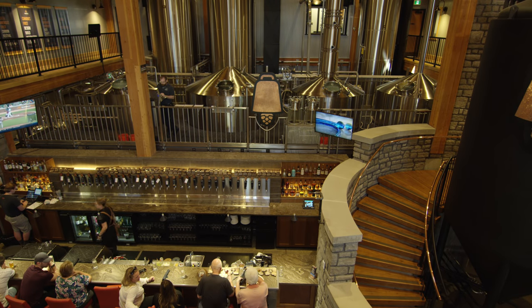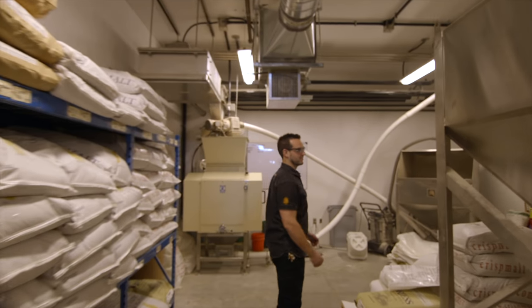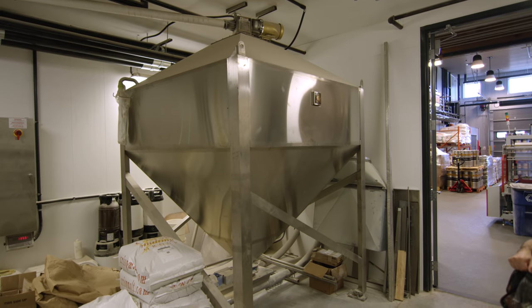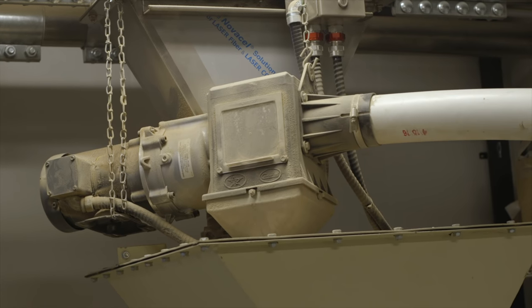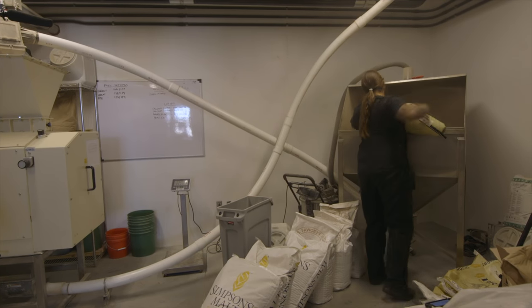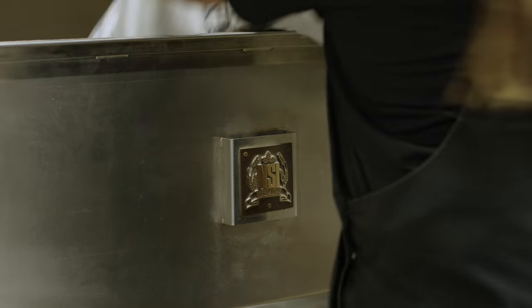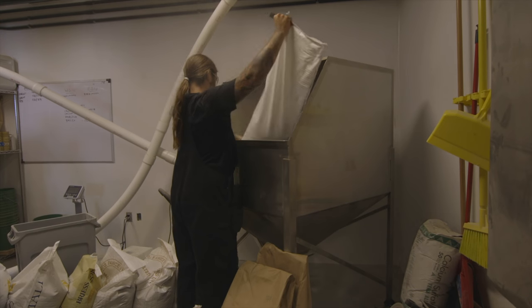When we started talking about grain handling, some of the first things we did was talk about the architecture of it. We have an interesting grain handling setup here at Cowbell. The grist hopper is actually contained in the mill room where we have our four roller malt mill, as well as our specialty malt hopper, and then outside we've got our two bulk silos. The grain handling system itself is straightforward — it's exactly what you would expect from a brewery of this size.